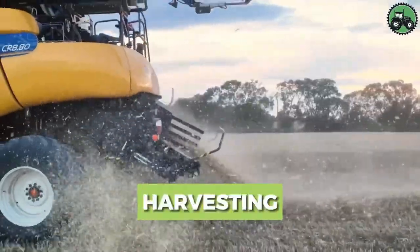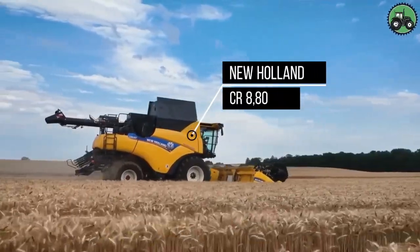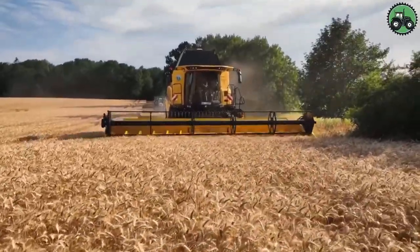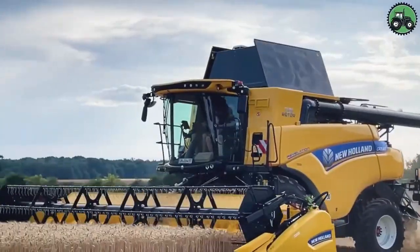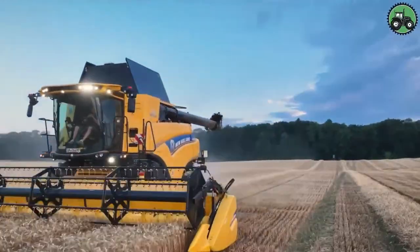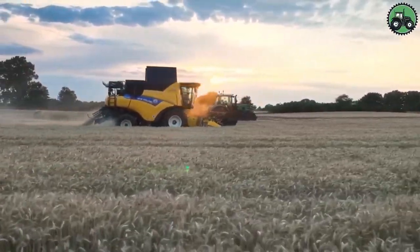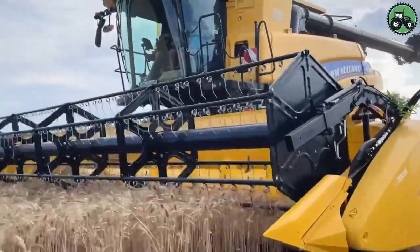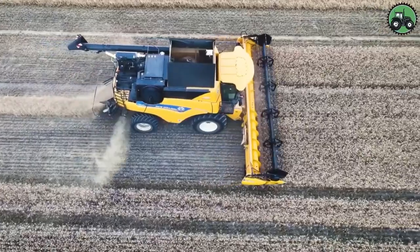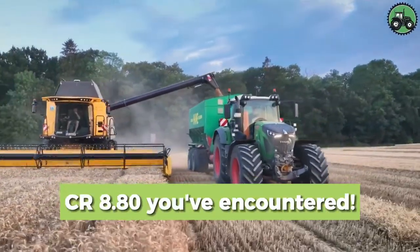Explore the world of harvesting with the New Holland CR880. This advanced harvester sets new standards for the efficiency and precision of crop harvesting. With cutting-edge technology and expert engineering, it ensures the seamless and productive gathering of crops in various agricultural conditions. From vast fields of wheat to sun-kissed cornfields, the New Holland CR880 plays a pivotal role in advancing agricultural practices and ensuring bountiful harvests. Share your thoughts below.